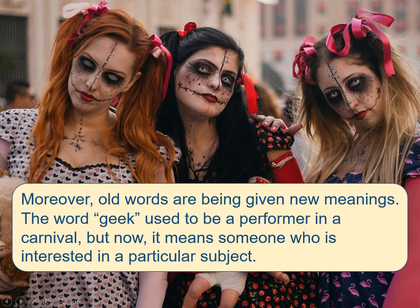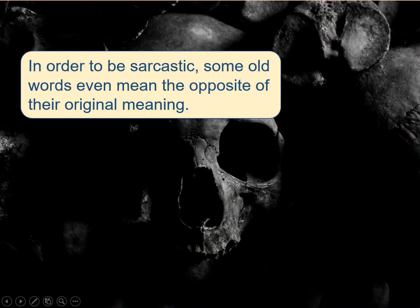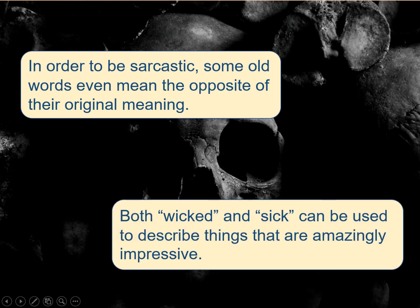Moreover, old words are being given new meanings. The word geek used to be a performer in a carnival, but now it means someone who is interested in a particular subject. In order to be sarcastic, some old words even mean the opposite of their original meaning. Both wicked and sick can be used to describe things that are amazingly impressive.